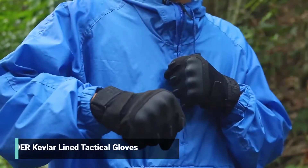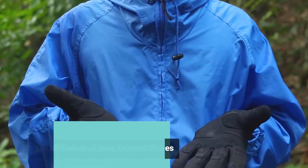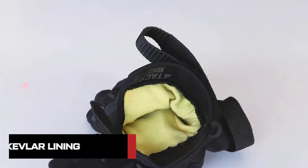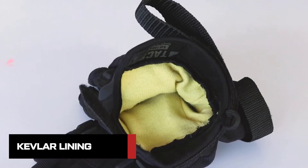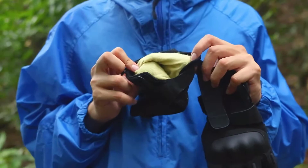Tac Niner tactical gloves for your next tactical adventure. The thing that makes Tac Niner tactical gloves unique is our exclusive Kevlar lining. We use genuine Kevlar fabric to line our gloves to help with high temperature and sharp object situations.